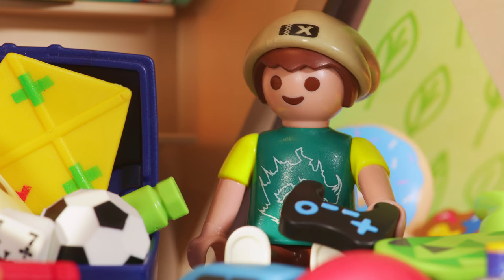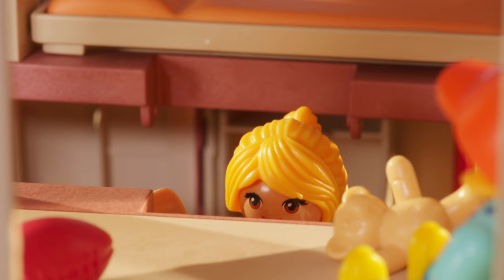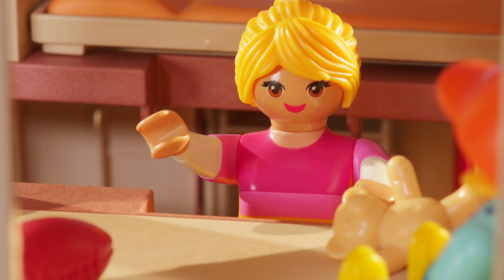Does that mean we have to tidy up more often? Yes, exactly. Kids, are you coming down? We want to toast marshmallows in the garden.